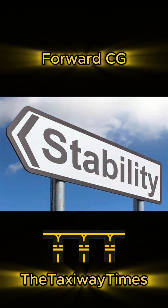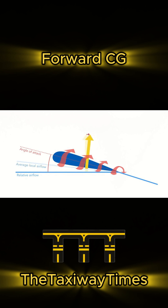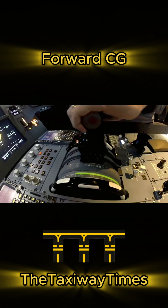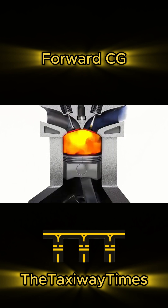Here's the trade-off: more stability means more drag. With a forward CG, you'll experience higher induced drag, meaning worse fuel efficiency, less range, and lower overall performance. You'll need more power to maintain speed, and that burns more fuel.